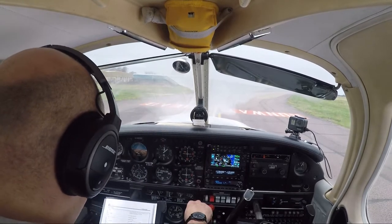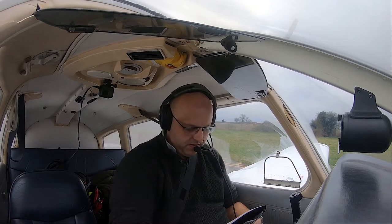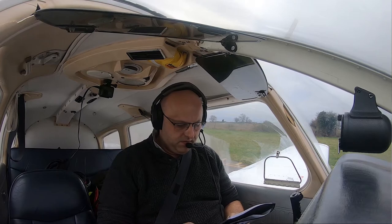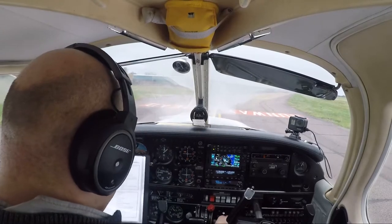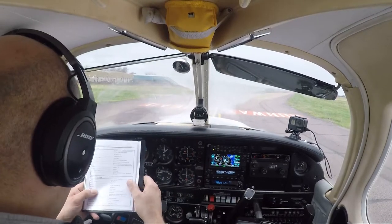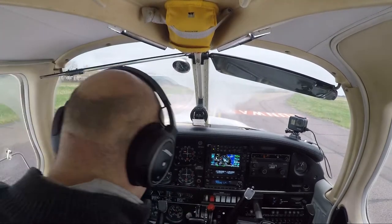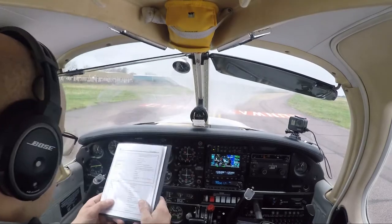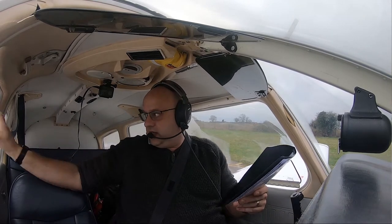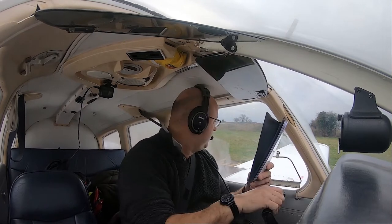Temperature and pressures normal, RPM set to 500 and idle. Power max, set for takeoff. Right, mixture is rich, magnetos are both on. Pitot heat as required — we'll put pitot heat on today. Primer is in and locked, fuel on, fuel pump on. DI 250, hatches secure, carburetor heat set to cold, controls full and free movement.